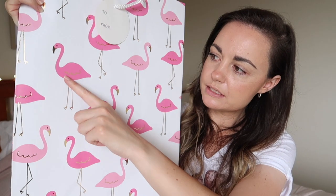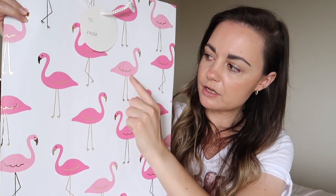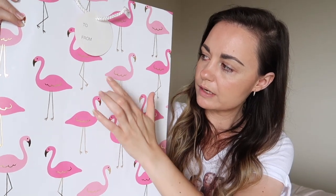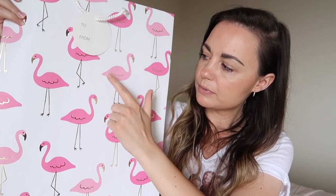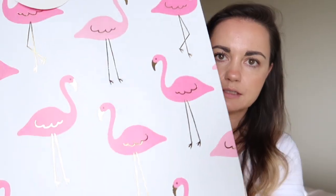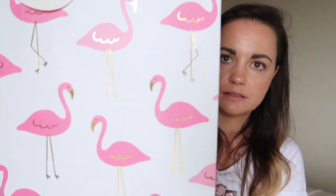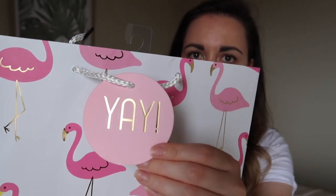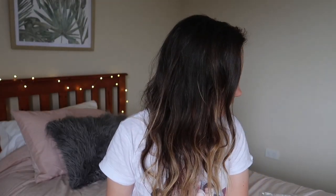I also got this flamingo gift bag for only three dollars. It's quite big — it has dark pink and light pink flamingos with gold embossed foil on the beak, wings, and legs, so it's got a really pretty shiny finish. The little gift tag says 'yay' in a gold foil embossed font. I'm not sure if that's everything — I feel like there was something else!